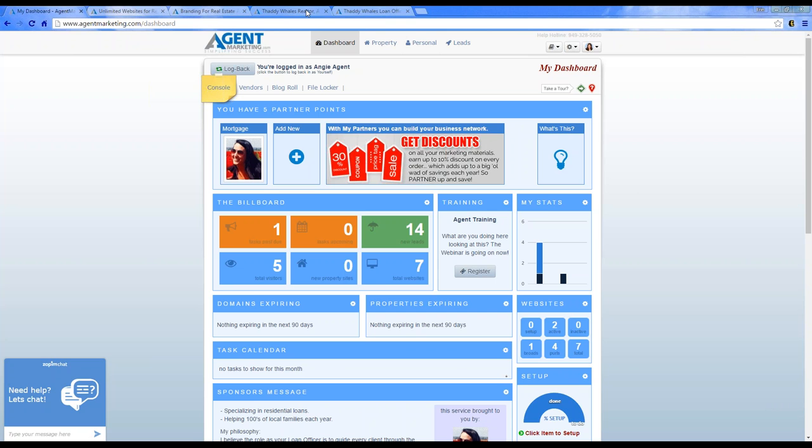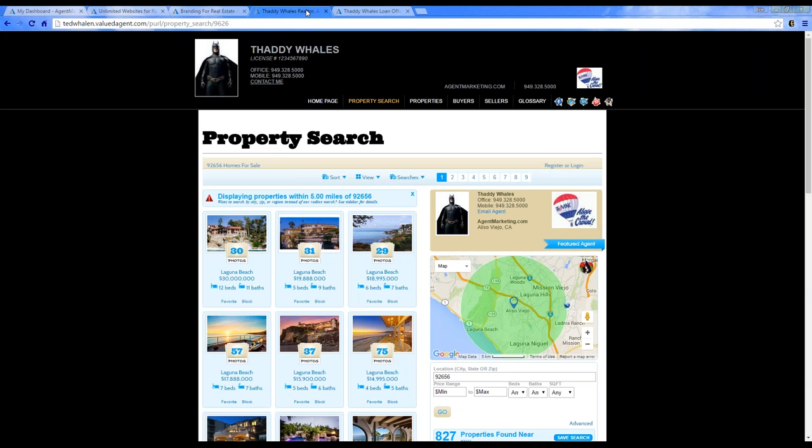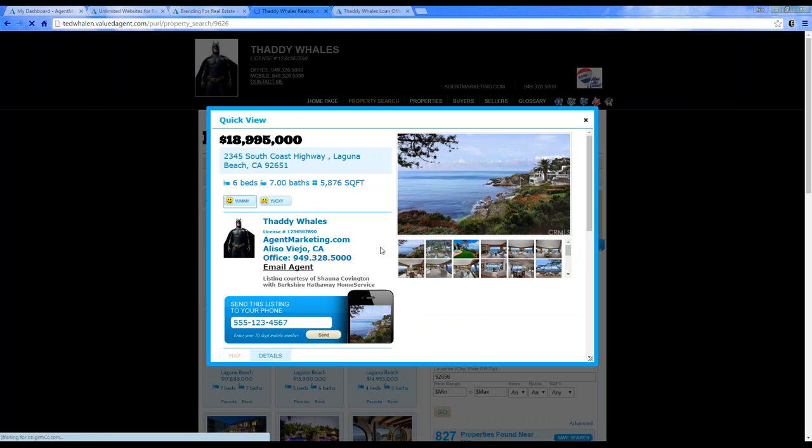Last week we briefly talked about a new feature that will be available towards the end of the month. On your personal website, when you have your IDX or property search set up, you will have a feature where consumers can go view the property and send the listing to their phone.